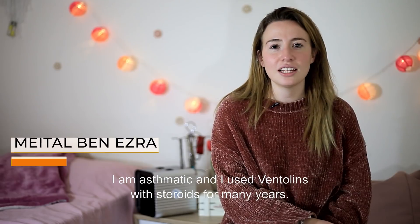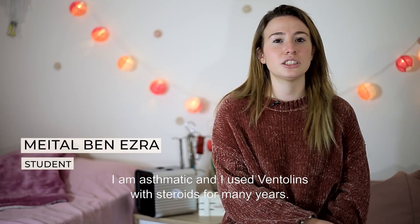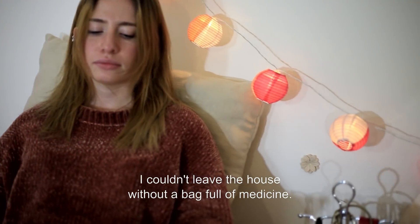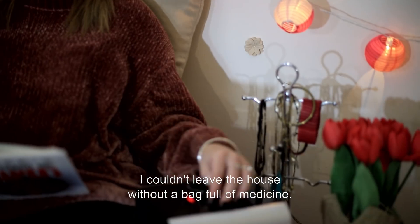I'm asthmatic, and I used a ventilator with a straw for many years. It was hard to take the ventilator everywhere. I couldn't leave the house without a bag full of medicine.